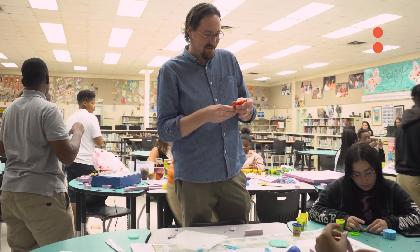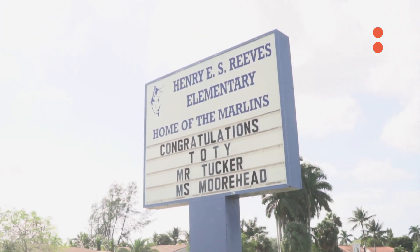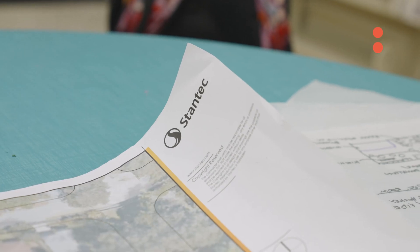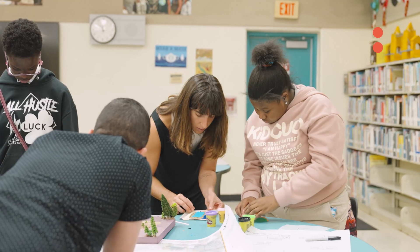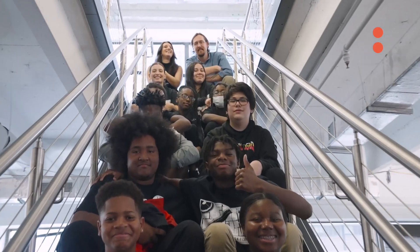We have a four-segment workshop with the kids. They have a really big open site next to their school, and we ask them to create a program — by program, I mean a concept for a building, like what the building does, a building function. So once they generate a program, we start to work with them on a design charrette through each one of the sessions. We'll work on models for a session, sketches for a session, and end with a tour of one of our buildings and then here at the office.